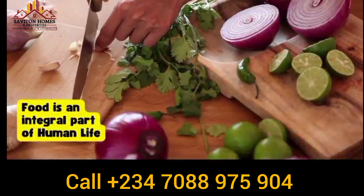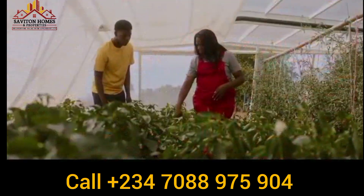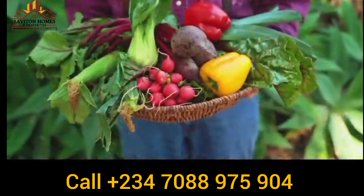Food is an integral part of human life. Without food, a nation is bound to collapse in no time, which is why agriculture plays a crucial and important role in the building of a great and strong nation.